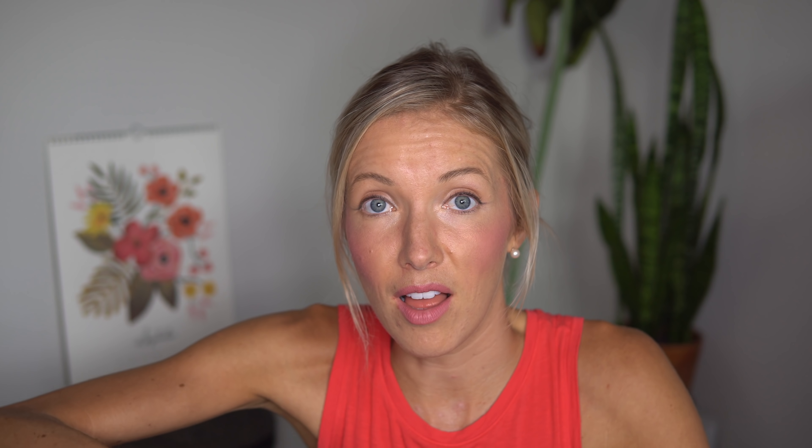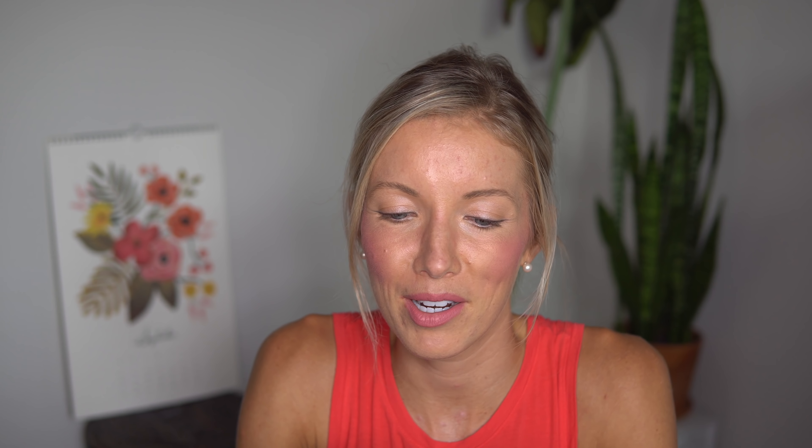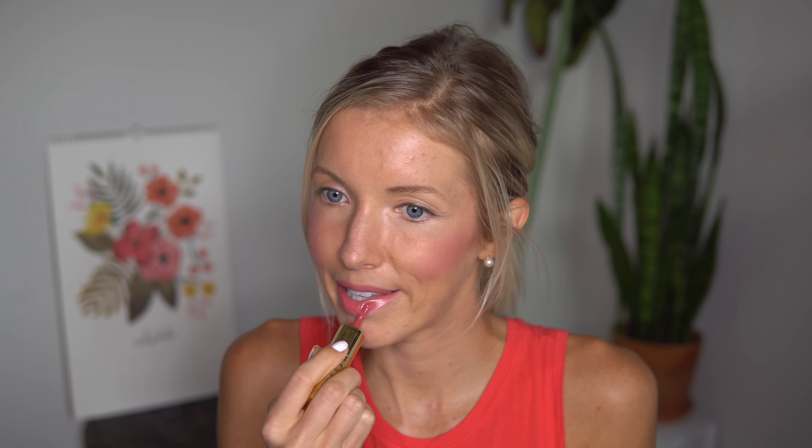Bonus: rose water smells incredible! If I choose to wear lip gloss over my matte lip color, the one I'm loving right now is the Tarte Lip Sculptor. It's got a lipstick on one side, which I rarely use, and a gloss on the other — two-in-one. I keep this in my purse and the color is Voltage.